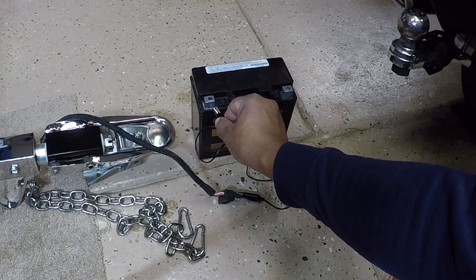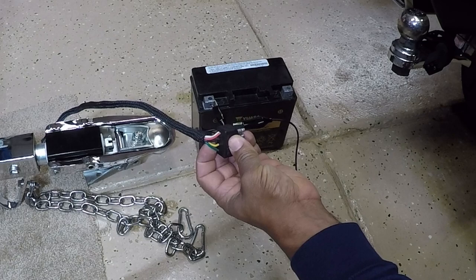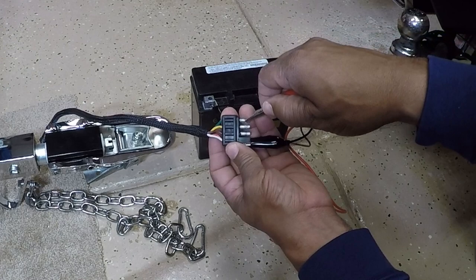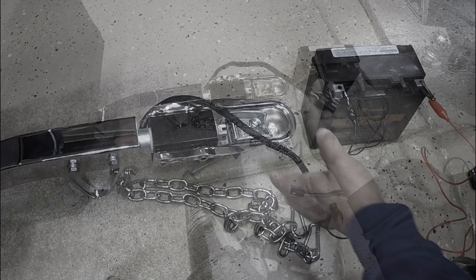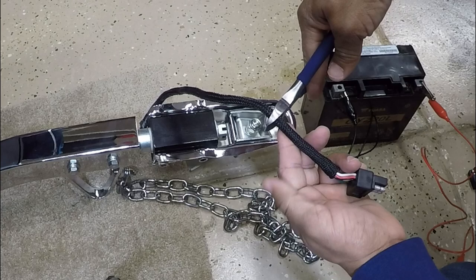We're going to hook up the ground on the battery. Let's go with the taillights — taillights is normally brown. So we're going to make sure you only touch one connector at a time. The best way is to cut the end off and splice the wires; it makes it a little easier. So to make this simple, we're going to just cut this end off. I can save this plug — it may come in handy later.